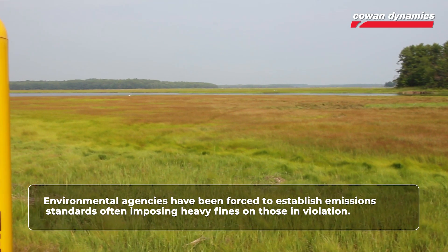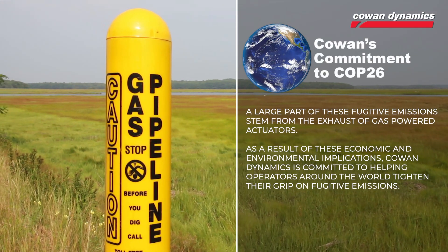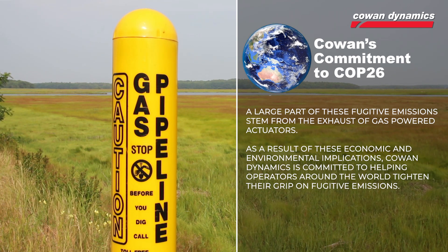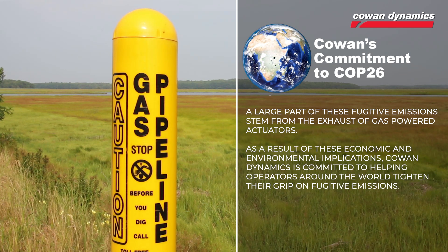Environmental agencies have been forced to establish emission standards, often imposing heavy fines on those in violation. A large part of these fugitive emissions stem from the exhaust of gas-powered actuators. As a result of these economic and environmental implications, Cowan Dynamics is committed to helping operators around the world tighten their grip on fugitive emissions.